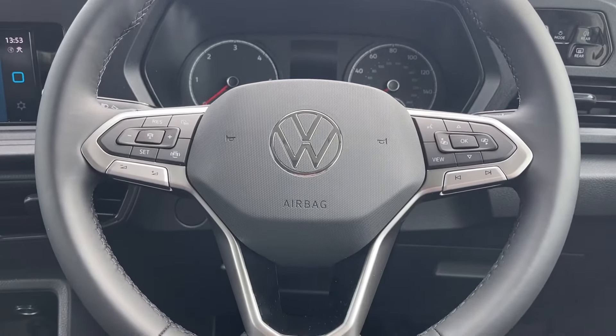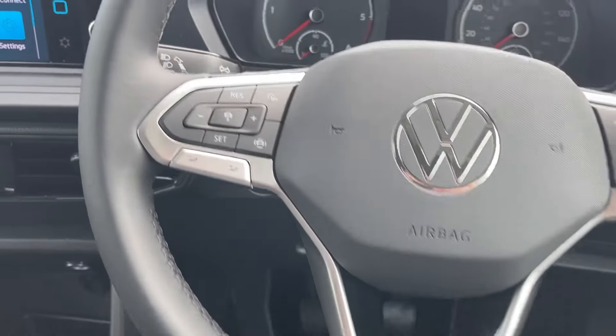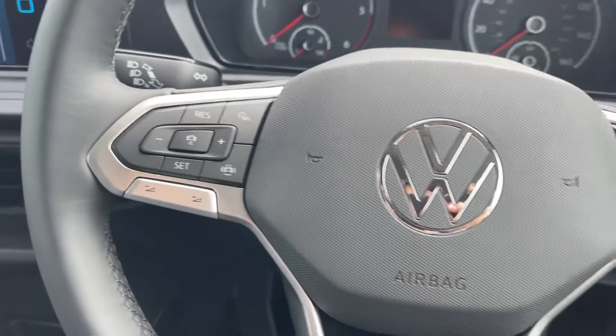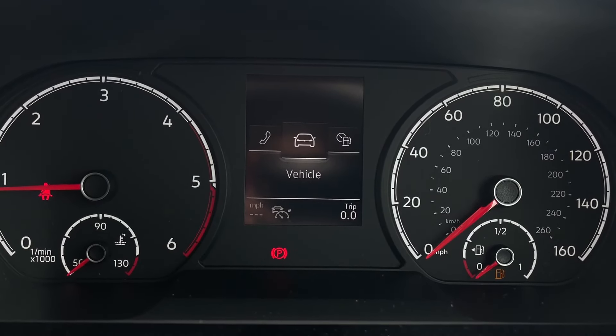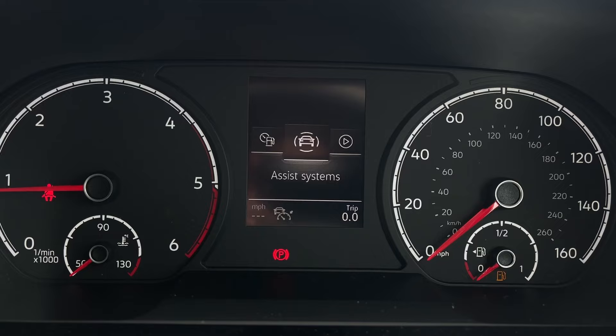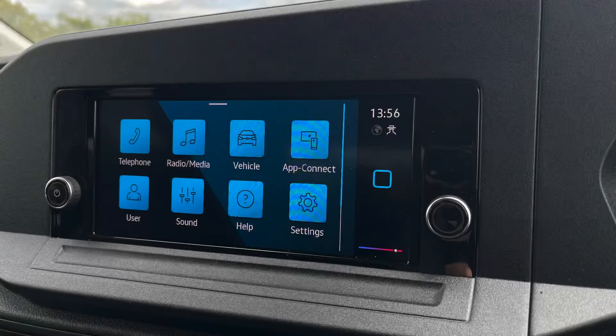The multifunctional leather wrapped steering wheel allows you to use cruise control with the speed limiter and navigate through the various functions within the cockpit and media system, ensuring that you can manage essential controls without taking your hands off the wheel.